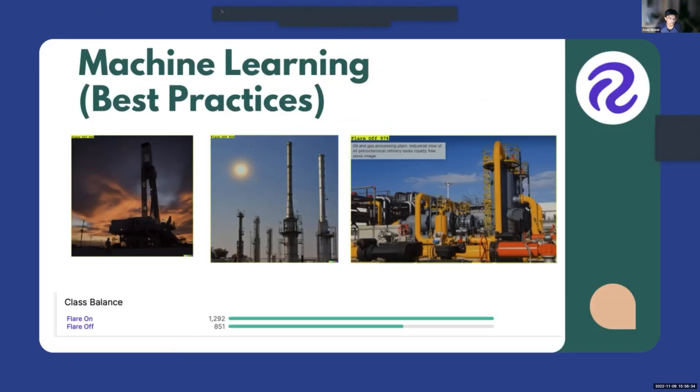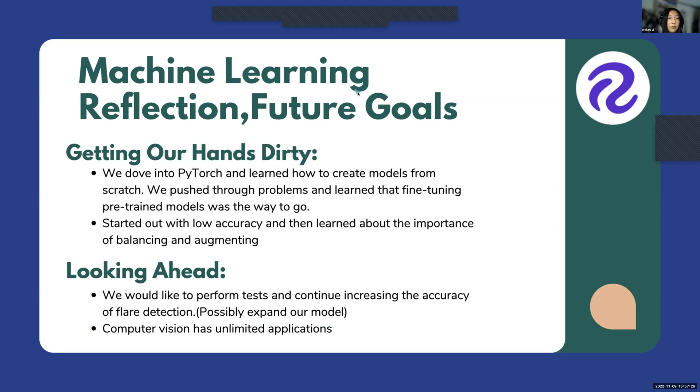On the machine learning side, one of our best practices was balancing the dataset by adding more flare-off images, since we initially had more flare-on pictures. Some of these flare-off images were synthetic because it wasn't easy to find many on the internet — we used DALL-E 2 to create them. This helped us achieve a 98.2% accuracy on our validation dataset. With the synthetic images, our model is also able to detect that a flare is off even when there are other yellow or red pixels in the picture, like an orange sky, the sun, or yellow structures.